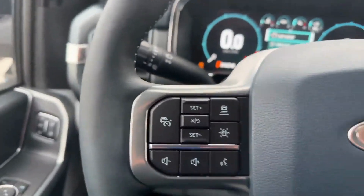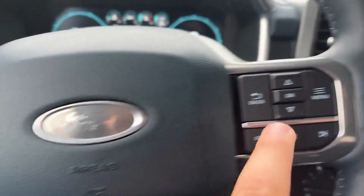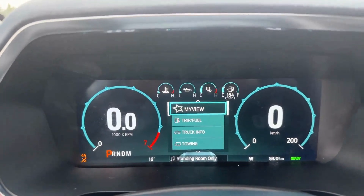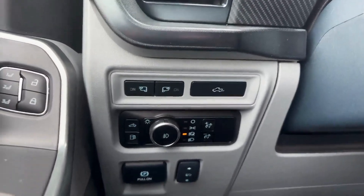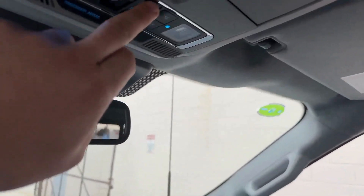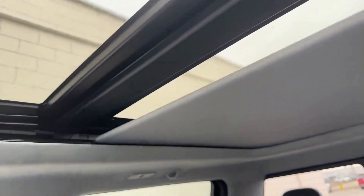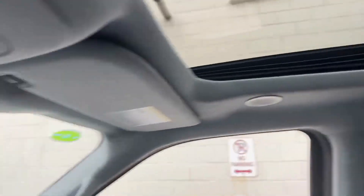You also have your adaptive cruise control and lane keeping system, as well as all your Bluetooth options. A full digital display, all your power pedals, your remote tailgate, and your memory seats. This does have the full panoramic moonroof, as you can see there.